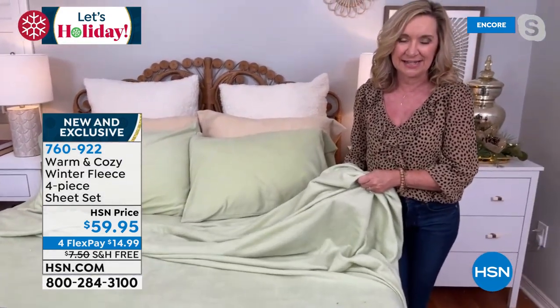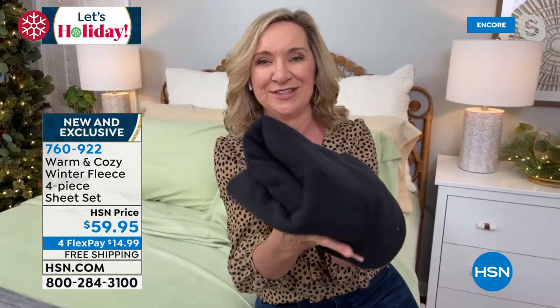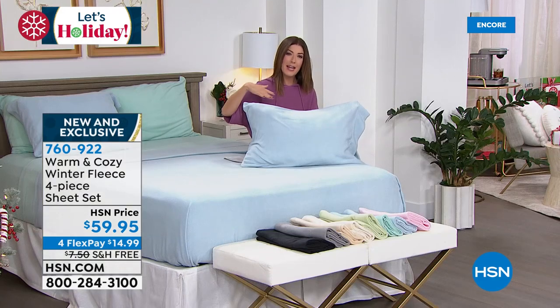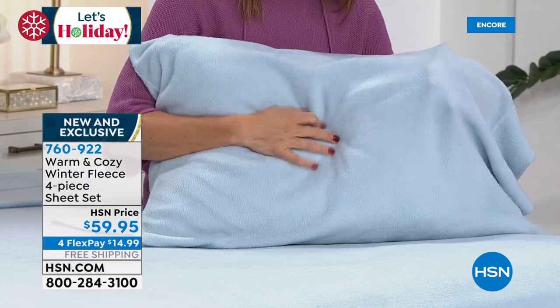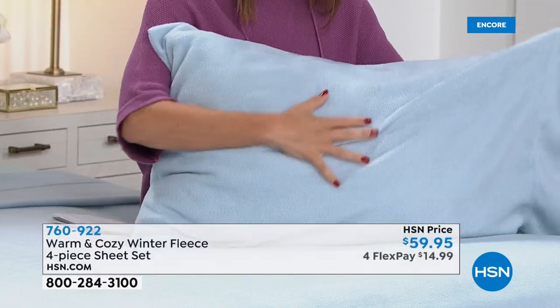Look how plush even just one pillowcase is — not paper thin at all. These are cuddly, soft, warm, and insulating, and they're also shrink resistant, fade resistant, and they don't even wrinkle. There's nothing worse than steaming or ironing bedding, especially over the holidays.